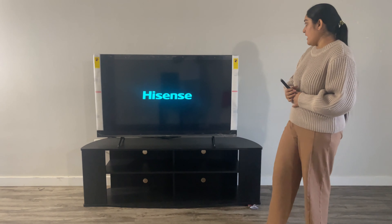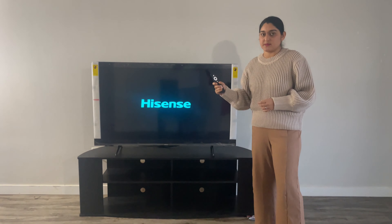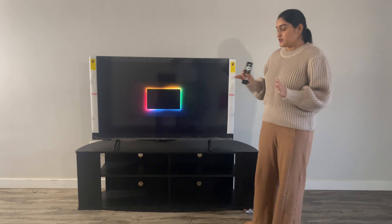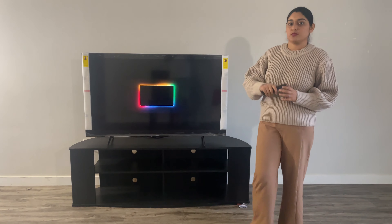You can see these two straps on either side — these are the safety straps. I recommend opening these straps only after you are done assembling the TV. After that we will open it.